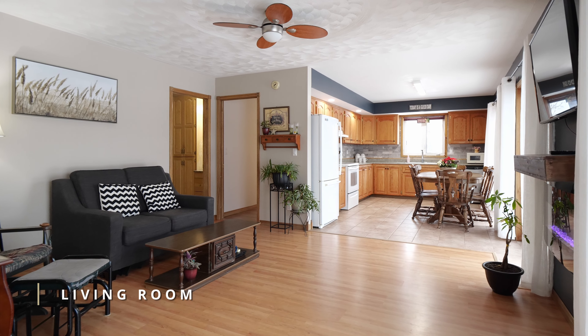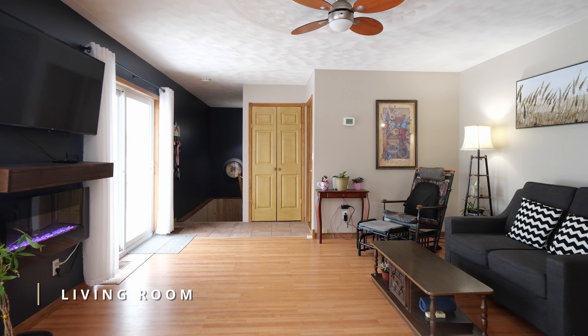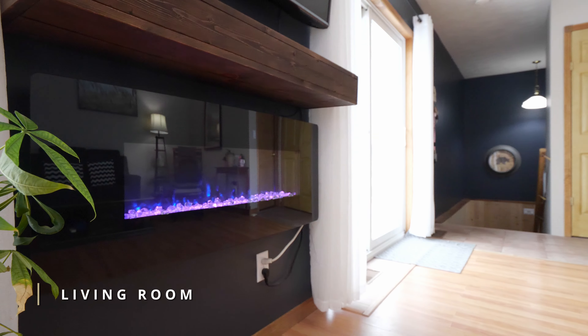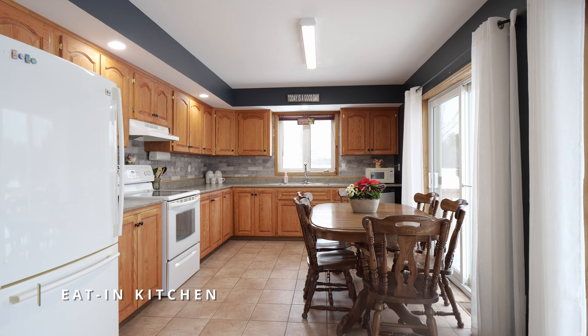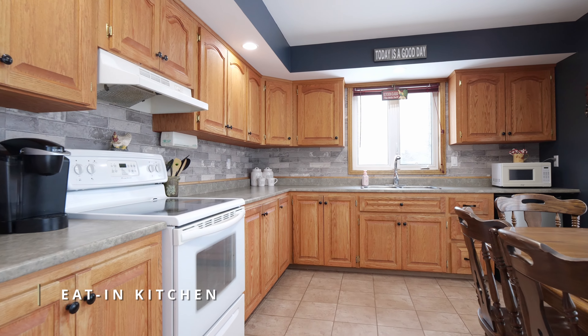As you enter the home, you'll be greeted by an open-concept kitchen and spacious living room with three patio doors that allow plenty of natural light to flood the space, overlooking the spacious new deck.